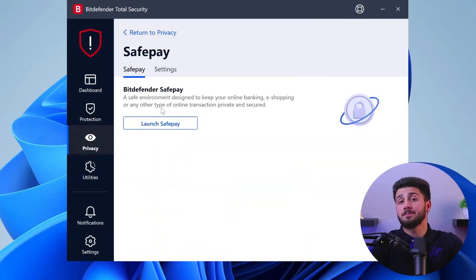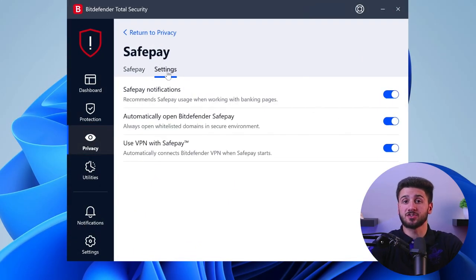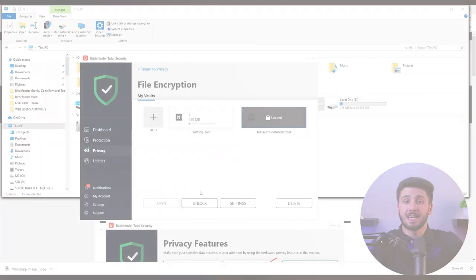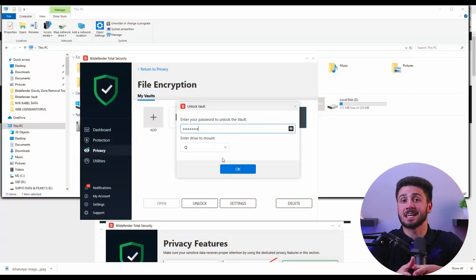Additional tools offered by Bitdefender include secure online transactions for safeguarding financial data, a password manager for secure password storage, and file encryption for protecting sensitive files. With these features, Bitdefender enhances online security, protects your personal information, and empowers you to browse the web and conduct online activities with confidence.